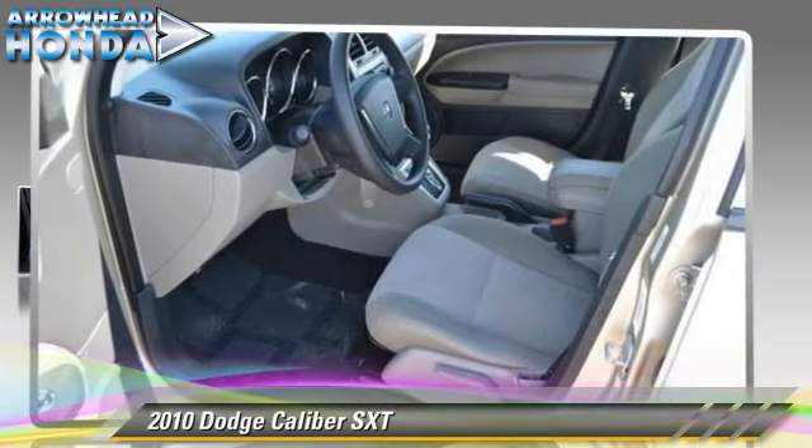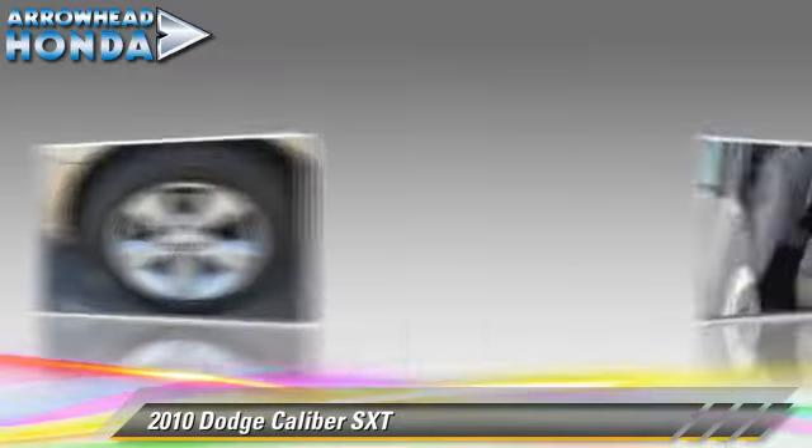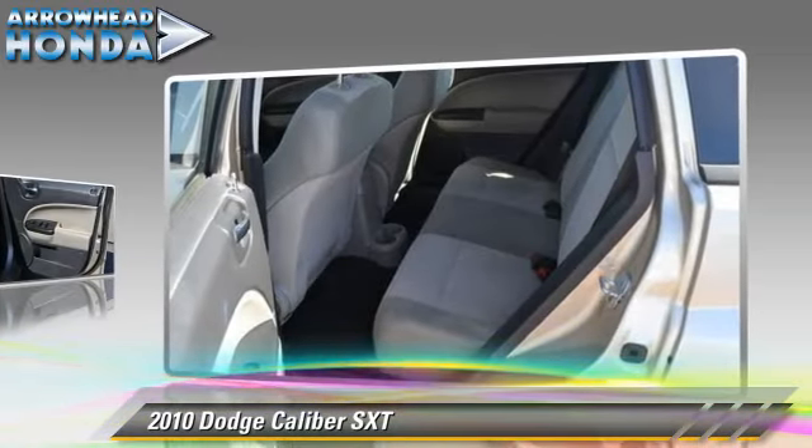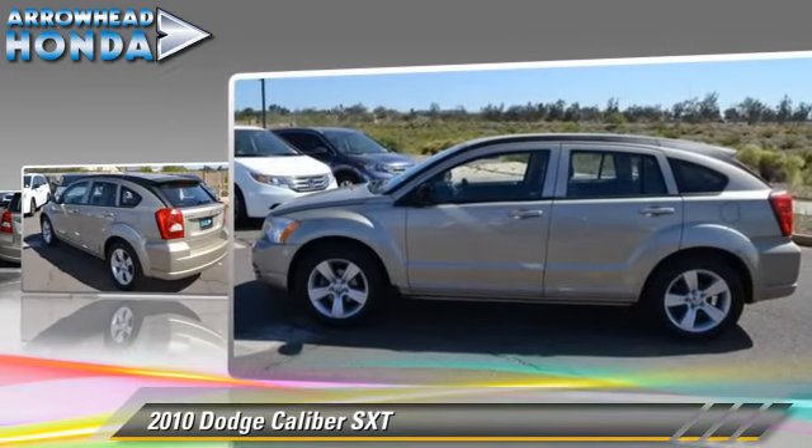The 2010 Dodge Caliber SXT, powered by a two-liter four-cylinder engine with a continuously variable transmission. This vehicle has fewer than 45,000 miles on the odometer.